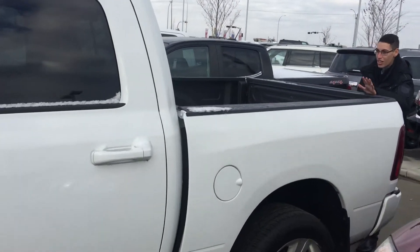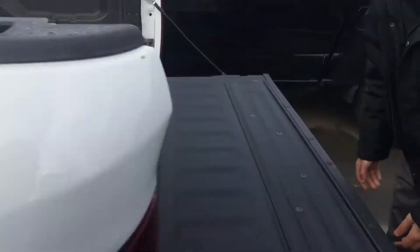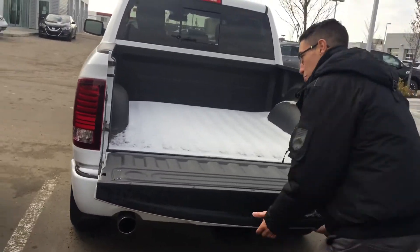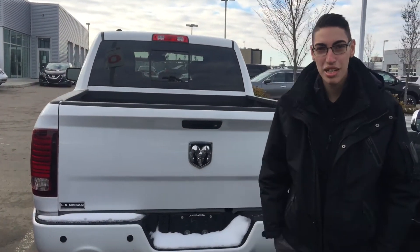Back here we got the rock guard in the truck — beautiful white paint, all rock guard, super clean truck. You're gonna love this one. Wayne, come see me here at LA Nissan, I'll be waiting for you.